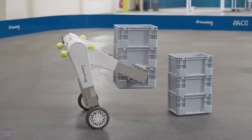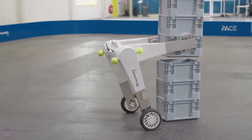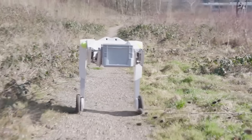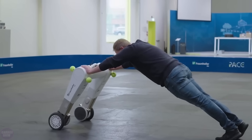EvoBot can extend two arms to secure items for carrying, bend four legs on the floor to serve as a platform for placing items, or bend in a V-shape to secure a box between its legs and slide it to its destination. But if you're like this guy, EvoBot will only get in the way.